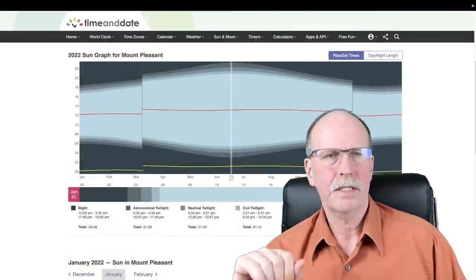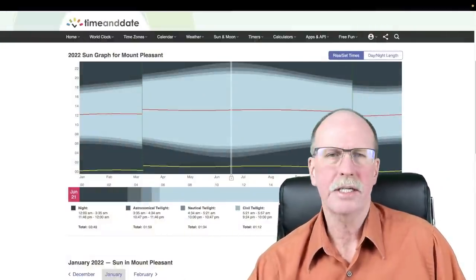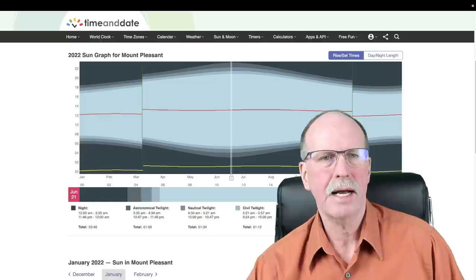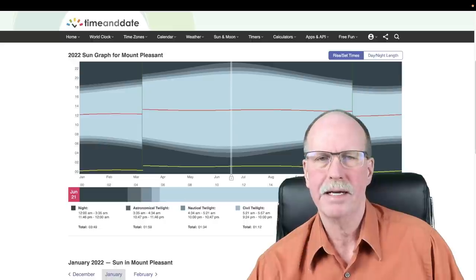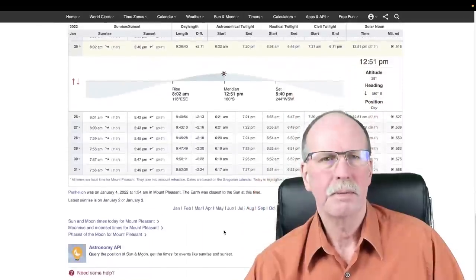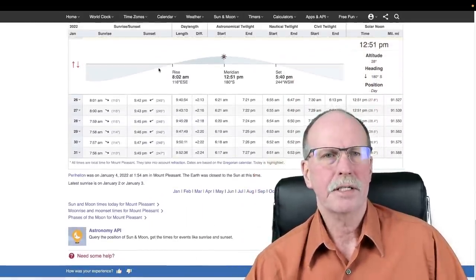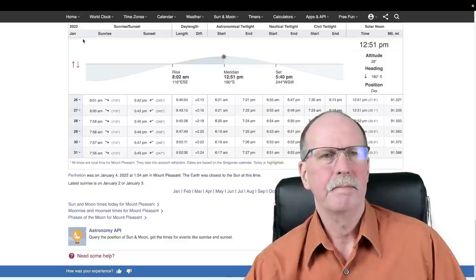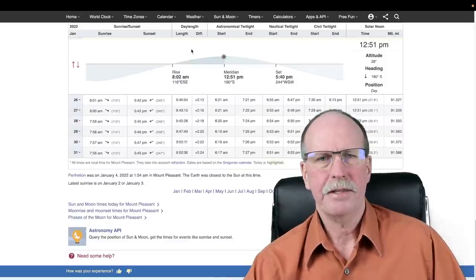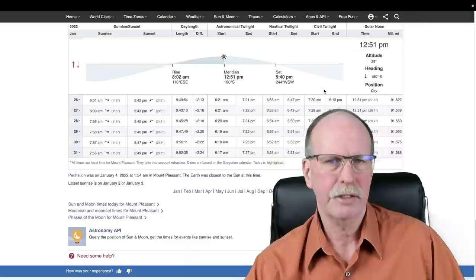Let's go back over to timeanddate.com for Mount Pleasant, Michigan. Here is the entire year graphically described with civil, nautical, and astronomical twilight followed by night. Here's today's reading for Mount Pleasant, Michigan. Here's the date, and here is the path of the sun during the 24 hours of January 25th, 2022.